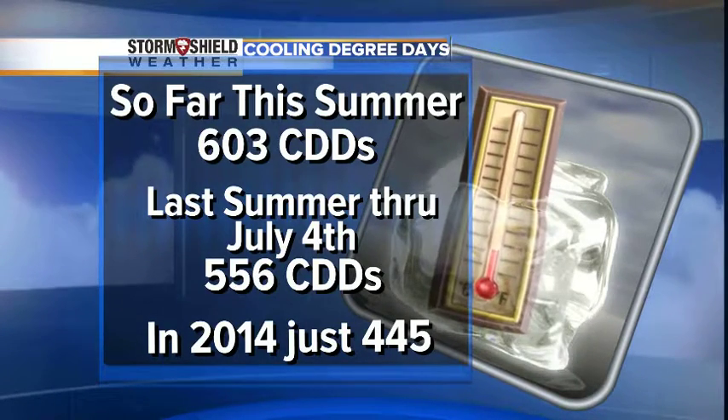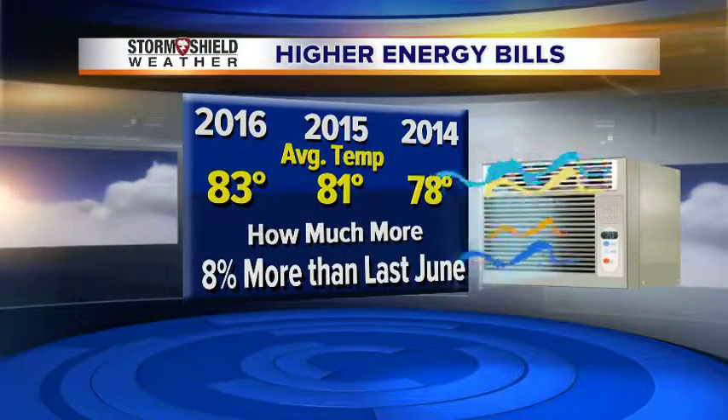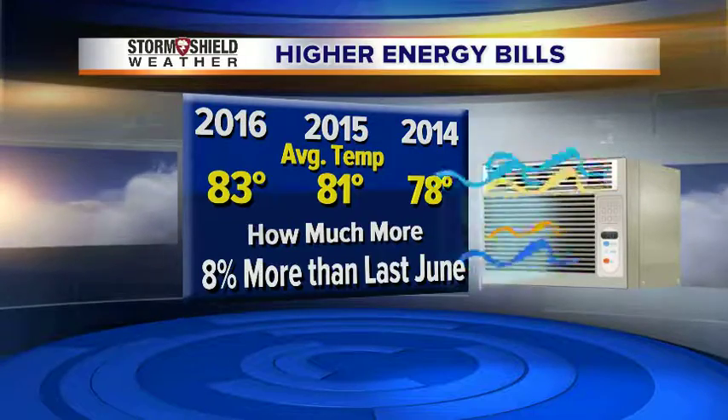Starting at June 1st through July 4th, we have used 603 cooling degree days. Last summer through the 4th of July it was 556, and in 2014 just 445.